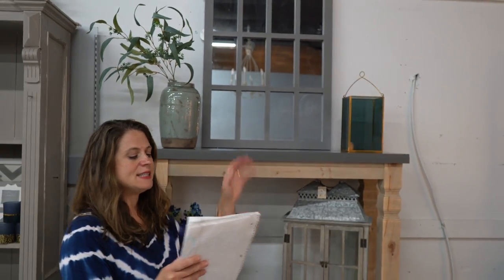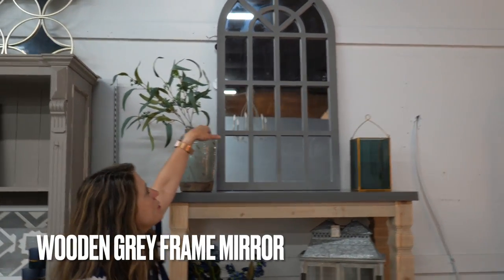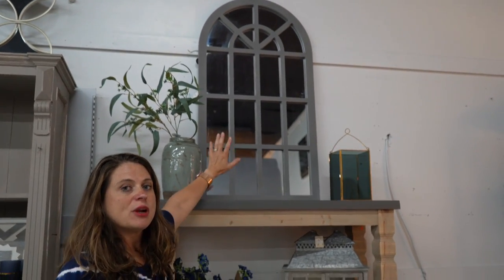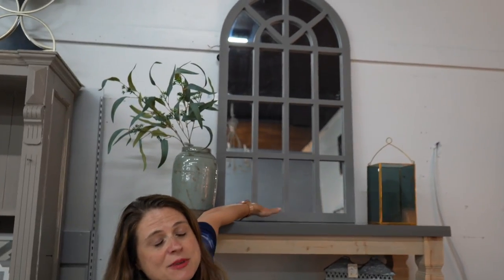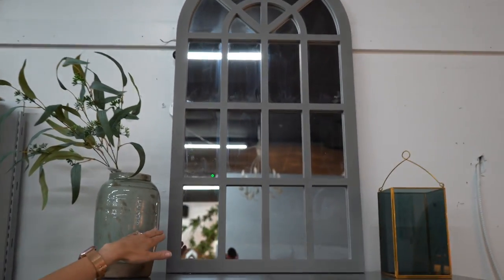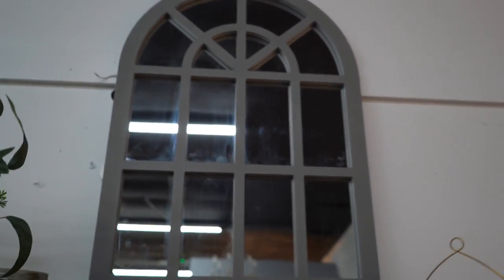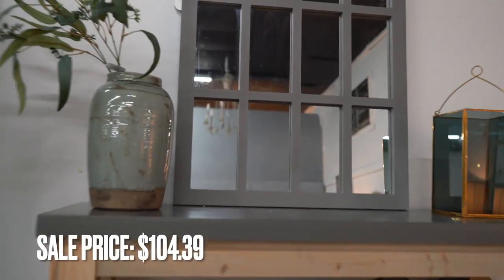The next item is this wooden gray frame mirror, which is also arched, so it has some pretty architectural design to it. This could go in some of those same spaces — hang it above a piece of furniture or just prop it up like we have it here. It's regularly $173.99 but on sale for $104.39 during the month of June, both in store and online.